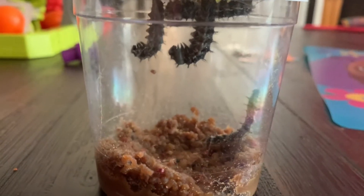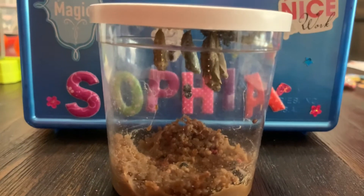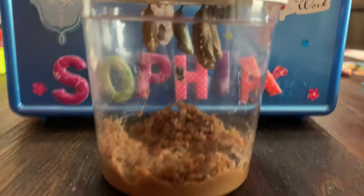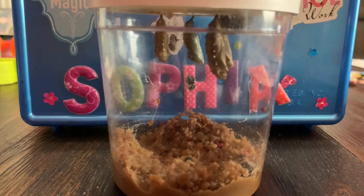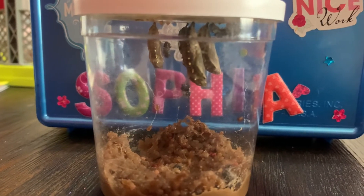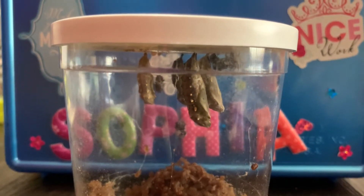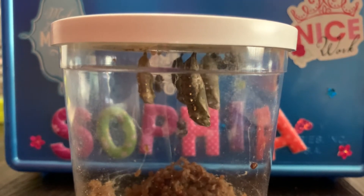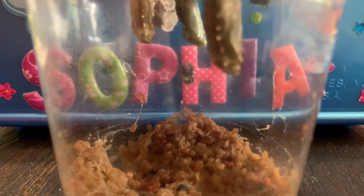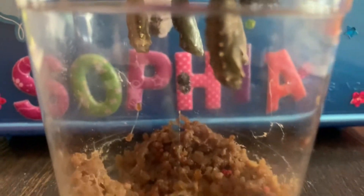Hey guys — so this morning when we woke up we had three chrysalises and one caterpillar still in the J form, but now four of them are chrysalises. That one that's been behind since we got it — the smallest one — is still crawling around. Look, that one's shaking — that's totally normal, it's actually a defense mechanism. This caterpillar on top just keeps crawling around, and the chrysalises are shaking to say 'get off.' You can see right here that's a part they shed in order to turn into the chrysalis.